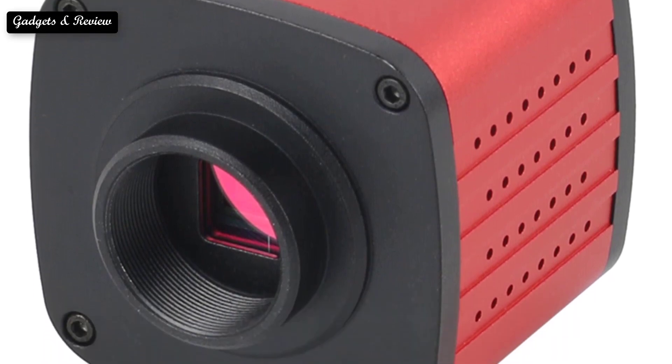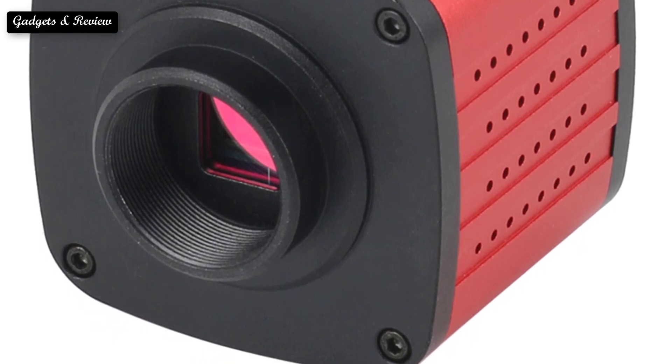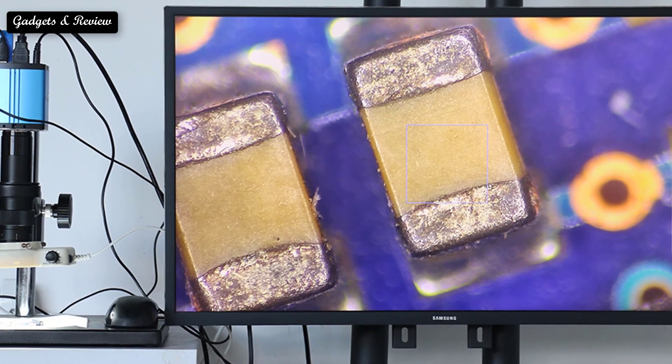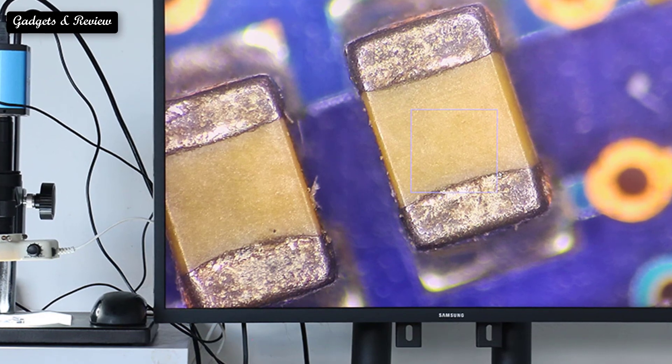Microscope cameras help you capture stunning images and videos of your specimens. We offer a wide variety of cameras to suit different needs and budgets. You can choose from HDMI microscope cameras, USB digital microscope cameras, LCD digital display cameras, GOM microscope cameras, and analog microscope cameras.